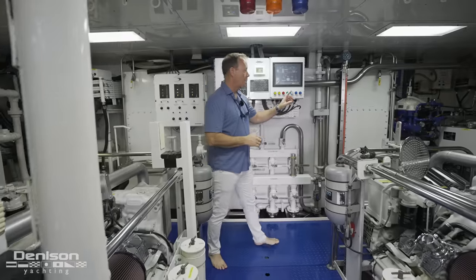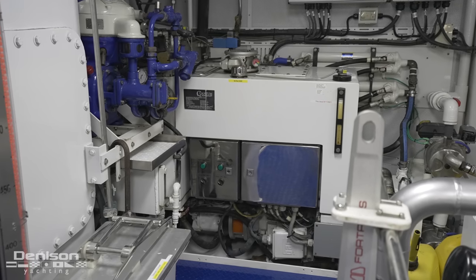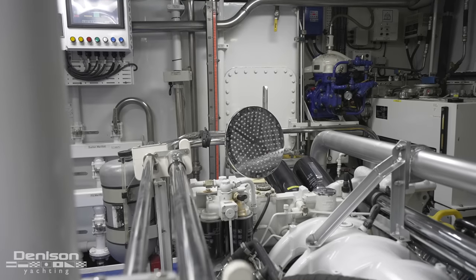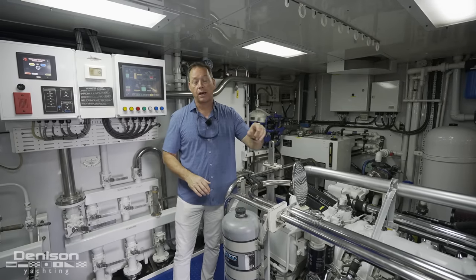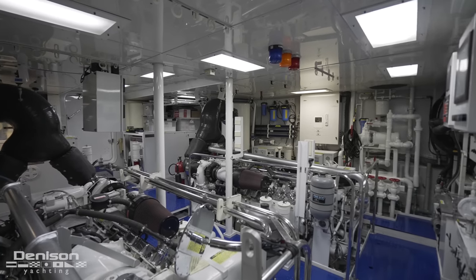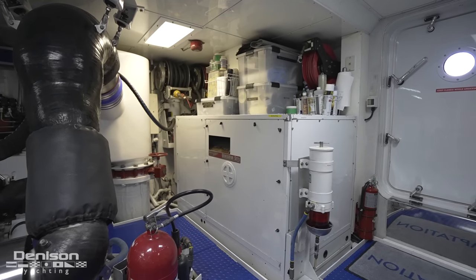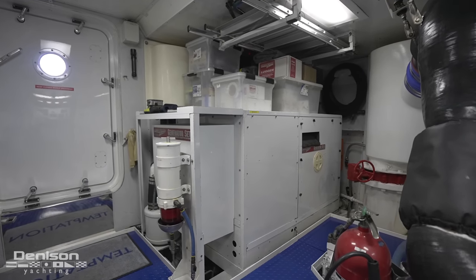Over on the starboard side, there's an Alpha Laval fuel polishing system and quantum stabilizers. One unique thing you wouldn't normally find is a full shower stored on top of the main engine. This shower hooks up into the swim platform, sliding into a slot, giving you a proper shower with hot and cold water — really nice for coming out of the water on a chilly day. There are also two Northern Lights 16-kilowatt generators with about 10,000 hours on them, recently serviced and ready to go for another 10,000 hours.